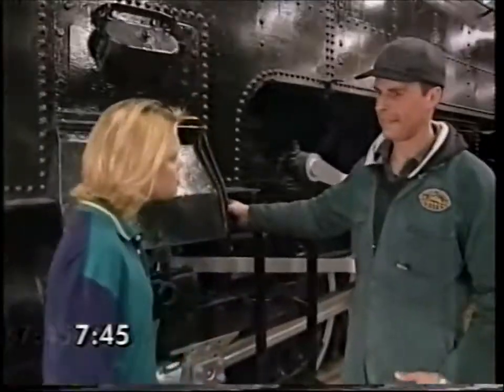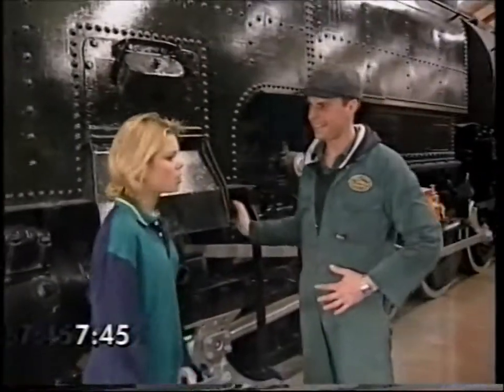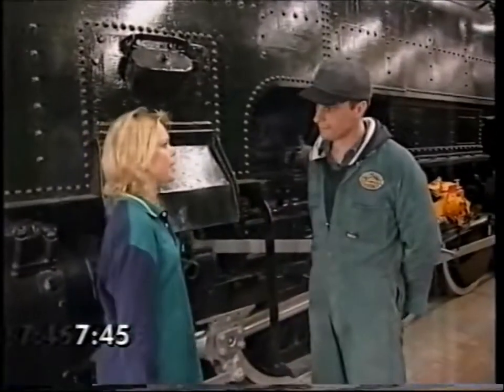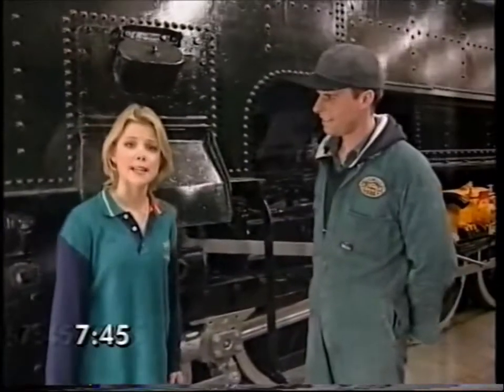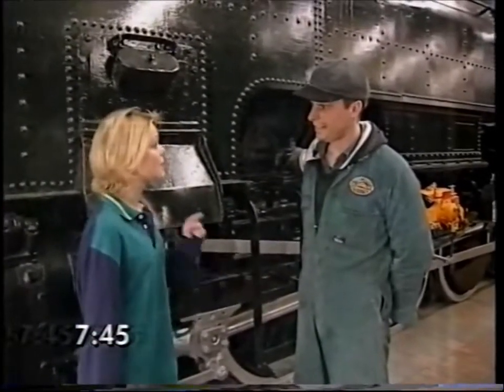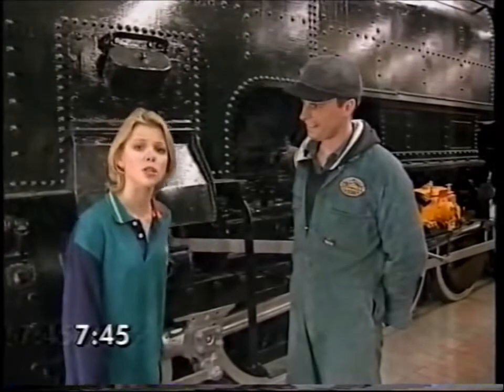Excuse me, are you a train driver here? Yes, I am. My name's Richard. Well, Holly is my name. Nice to meet you. How do you do? I've got a complaint. Well, I have been sitting at the station for an hour and I have not seen one train come in or out of the station and I'd like to know what's going on.